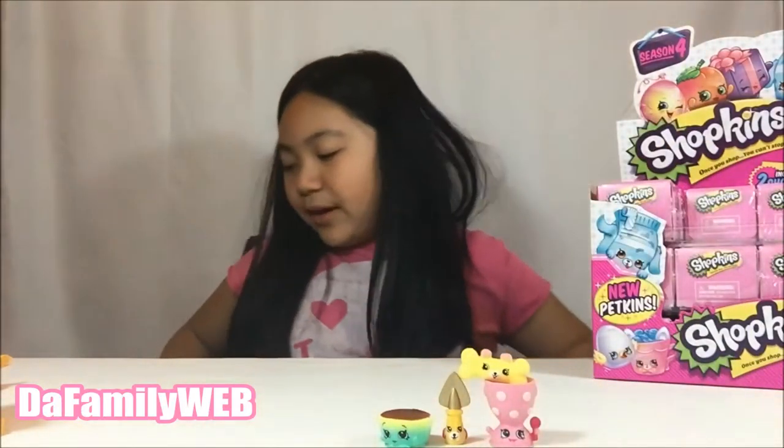Alright guys, thanks for watching this video! If you liked this video, put a big thumbs up, don't forget to subscribe to the channel. See you next time on the Family Web — I'll see you next time, bye!